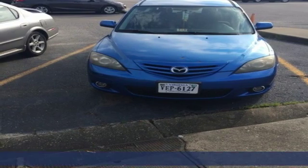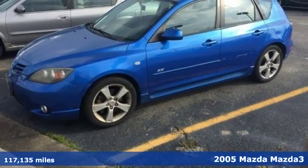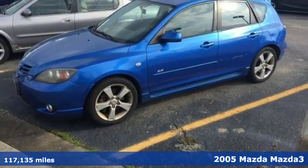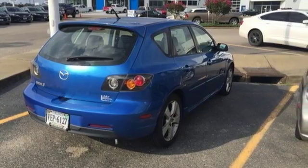Here's a 2005 Mazda 3. It comes standard with front seat whiplash protection, front and rear stabilizer bars, dual front airbags, child safety locks, child seat anchors, and rear disc brakes.